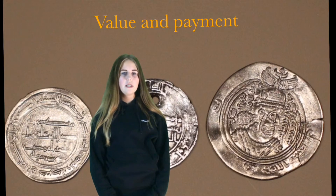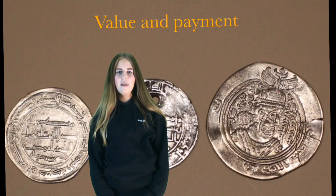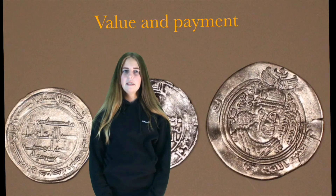The coins were made in gold, silver and copper. They were used as payment in 610.